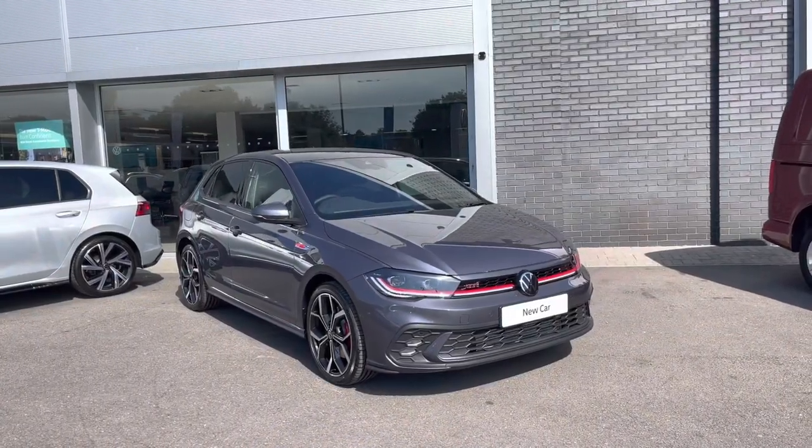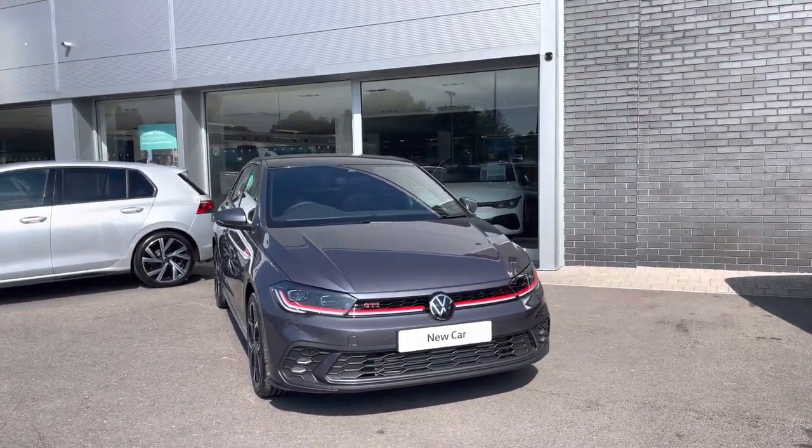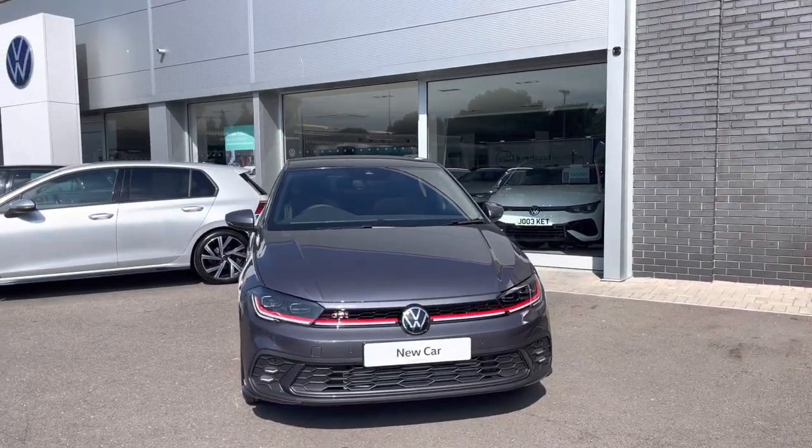Hi, I'm Shannon from Wrexham Volkswagen and I'm going to be showing you around one of our brand new vehicles. Here we have a Polo GTI which is a 2 litre TSI DSG, finished in a smokey grey metallic paint.